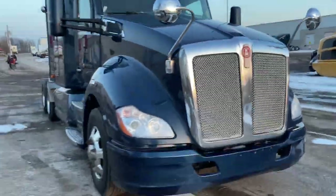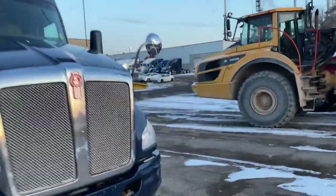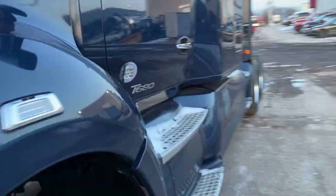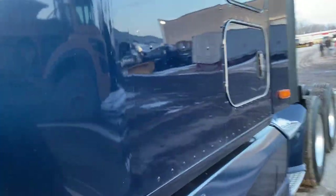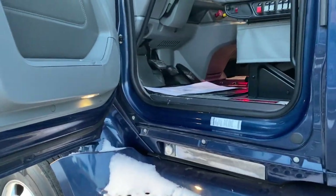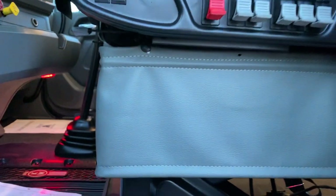One other thing we're going to do is put in new mattresses — we don't sell trucks with used mattresses. Every truck gets a brand new foam mattress. And they're all professionally detailed. If you look at how clean the interior of this truck is — I won't say you'd eat off of it, but it's definitely clean, especially for a used truck.